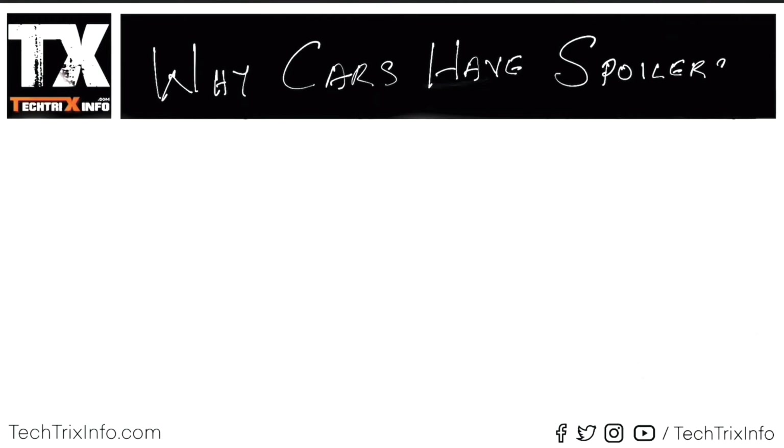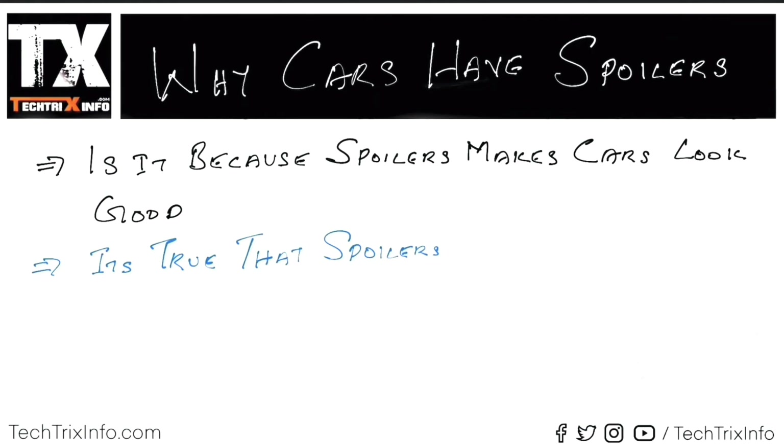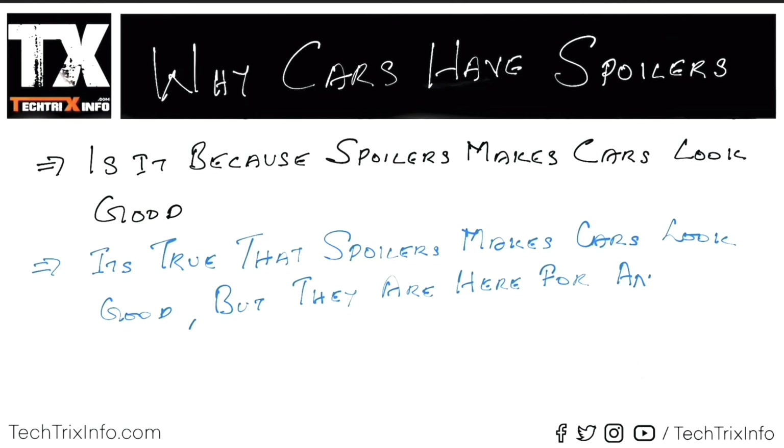Hi guys, good morning and welcome back to Tech Freaks Info. Today we'll discuss why cars have spoilers. Is it because spoilers make cars look good? It's true that spoilers make cars look good, but they are actually here for a reason.